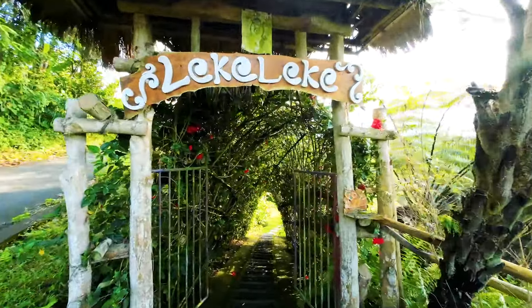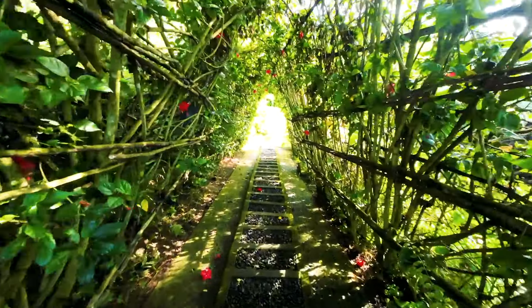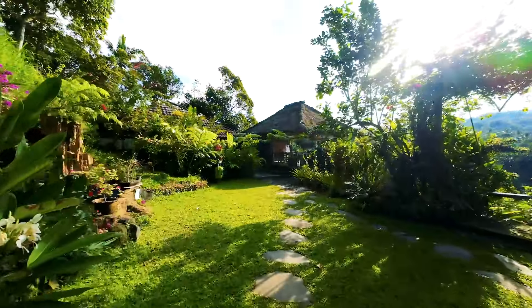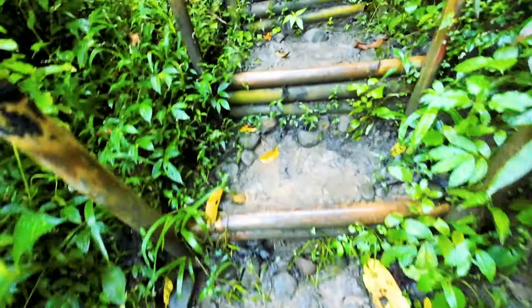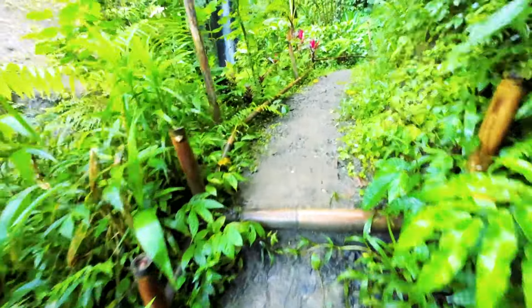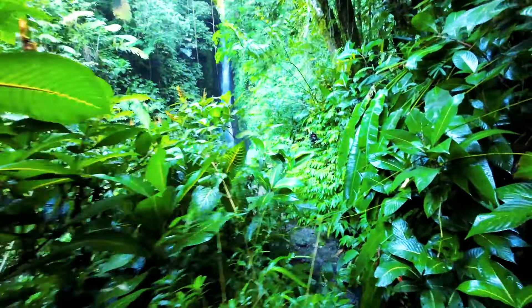Our first hidden gem leads us to the tranquility of Lake Leke Waterfall, nestled in the Tabanan Regency of North Bali. This waterfall is actually quite tall and stunning, and the jungle surroundings will make you feel like you have stepped into a scene from a jungle movie. The journey to the falls is a downhill hike that takes around 15 minutes, and the path gets muddy near the end of the trail.